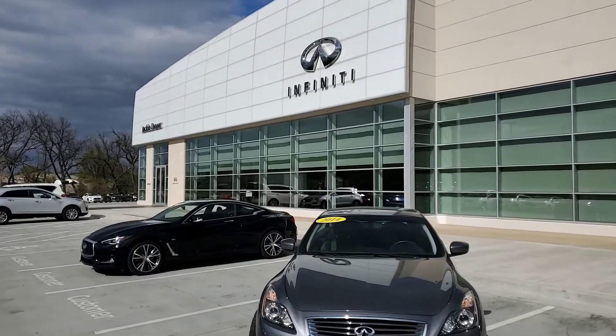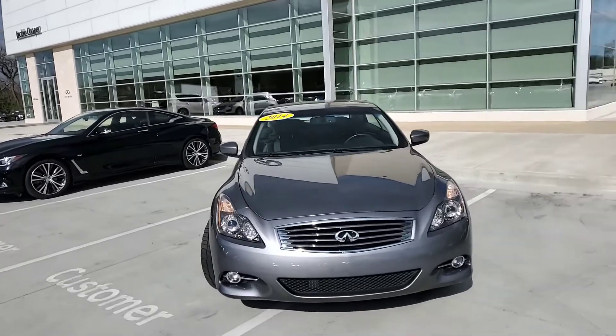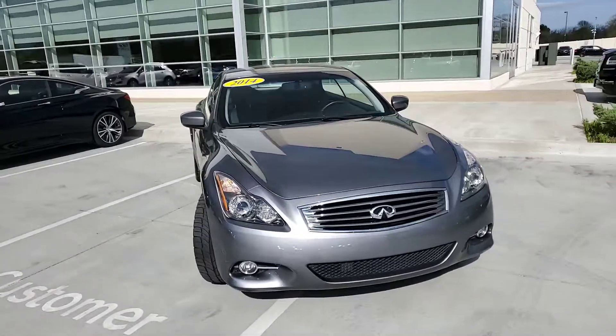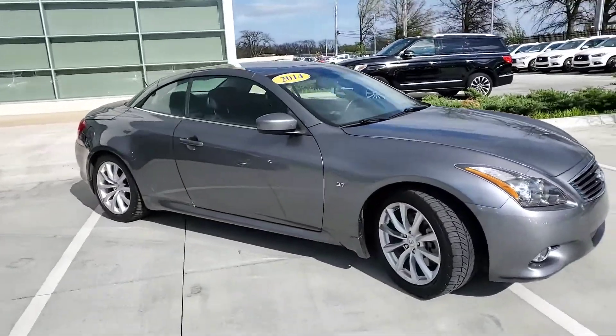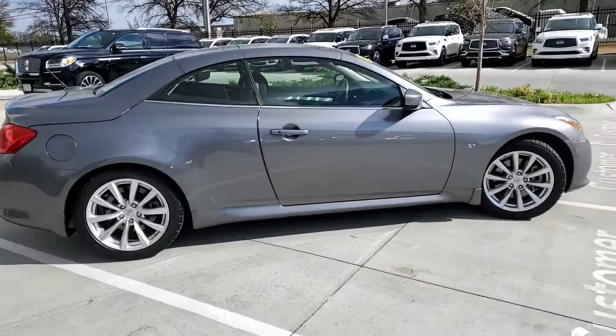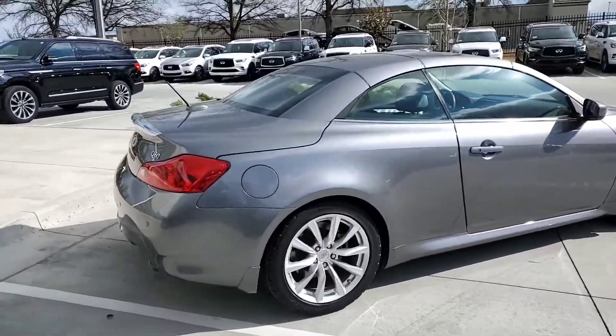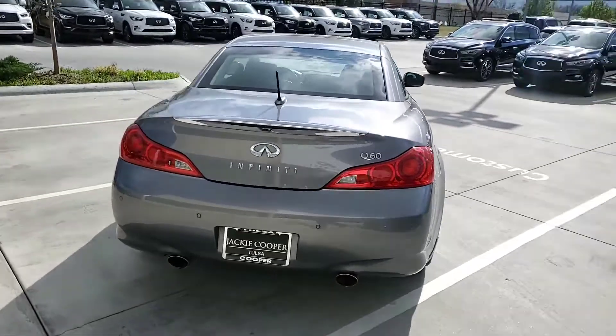Hello, this is Steve Dahl over here at Jackie Cooper Infinity, giving you a quick preview — I hope it's not too windy — of a 2014 Q60 hardtop convertible. 2015 was the last year that Infinity made this convertible coupe, so this is one of the last ones.